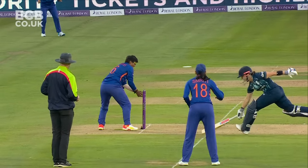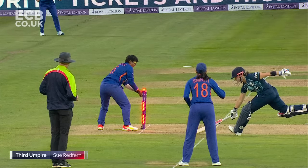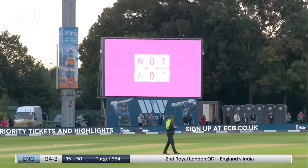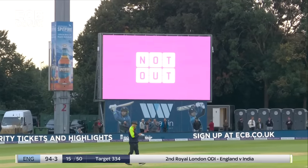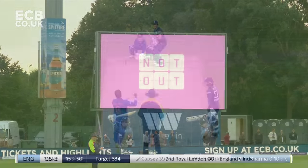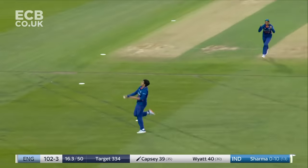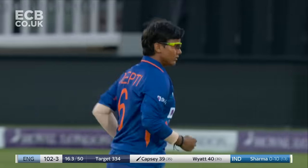Bat is grounded — ready to make the decision. The right call to take a look — good throw. 15 overs gone, 95 for three. Got it — using her feet but straight to mid off, Shefali Verma is there.